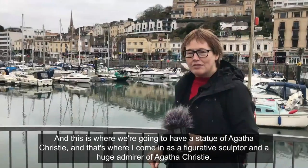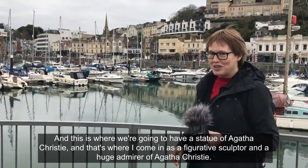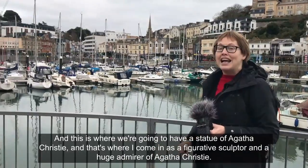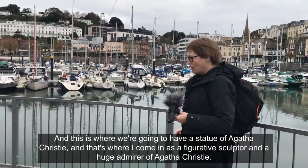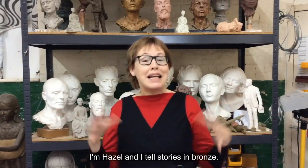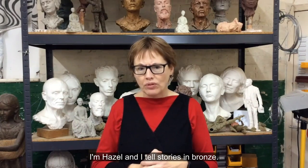This is where we're going to have a statue of Agatha Christie, and that's where I come in as a figurative sculptor and a huge admirer of Agatha Christie. Welcome to my very messy studio. I'm Hazel, and I tell stories in bronze.